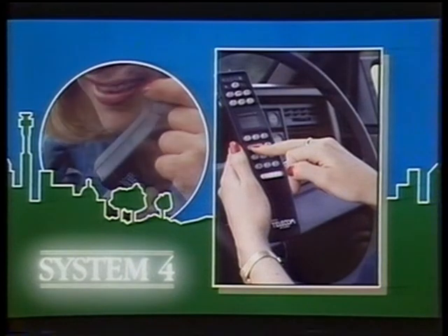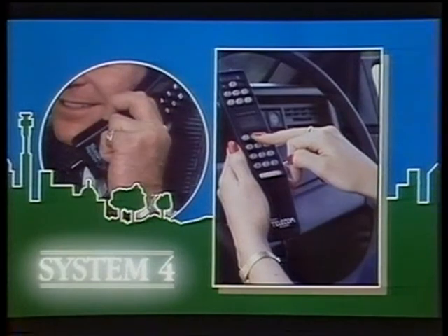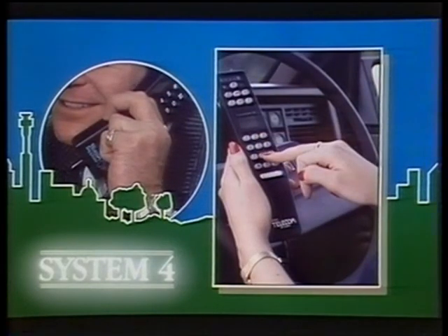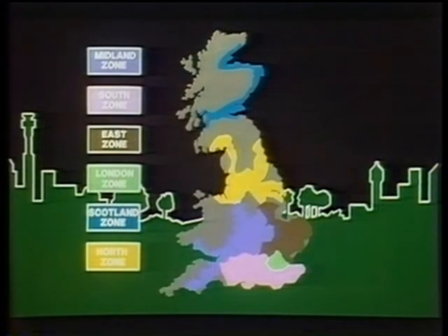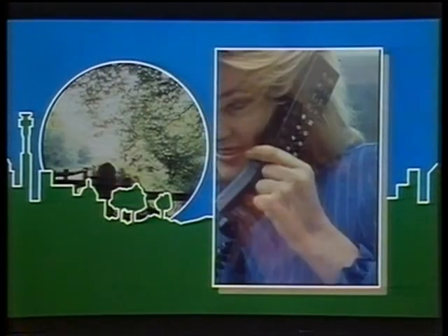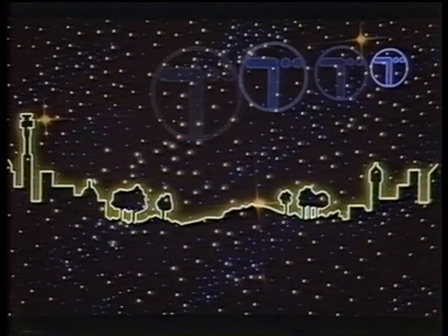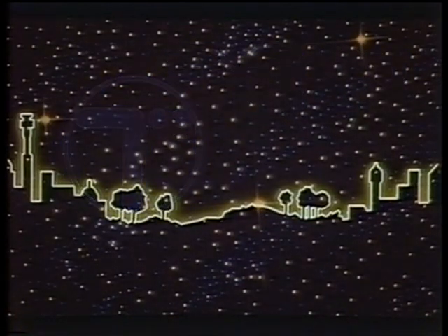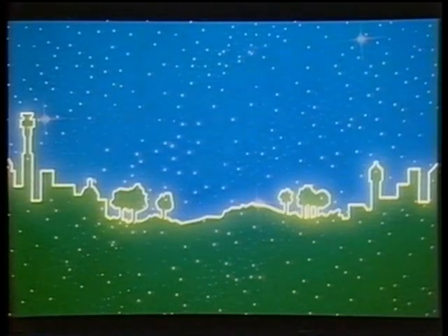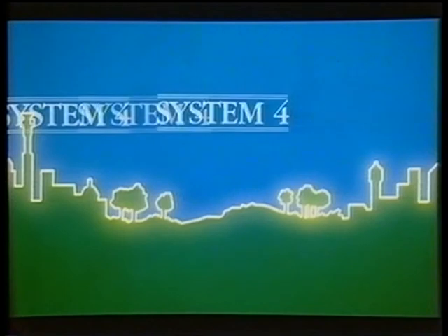So that's System 4 — a modern system for communications on the move. Providing an economical way to buy coverage zone by zone. Giving a service in the more remote parts of the country, as well as in the heart of the city. And backed up by the winning combination of British Telecom and a network of experienced, dedicated dealers nationwide. System 4: the telephone for people on the move.